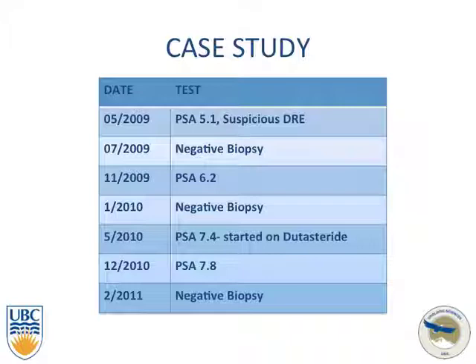A brief overview of his medical history: PSA was elevated at 5.1, he had a suspicious DRE, which led to a biopsy that was negative. PSA was repeated and elevated to 6.2, again leading to a biopsy which was again negative. He came back to clinic with a repeat PSA of 7.4, was started on a 5-alpha reductase inhibitor, and seven months later his PSA was unchanged and elevated, leading to a third negative biopsy.